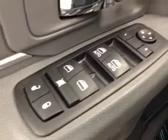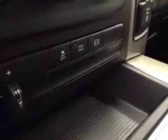Interior options: you got power locks, power windows, power mirrors, power driver seat with lumbar support, light controls, cruise control, power sliding rear window, AM/FM radio with auxiliary and USB capabilities, climate controls, four-wheel drive controls, trailer brake and traction control exhaust brakes.